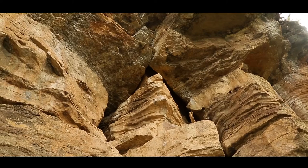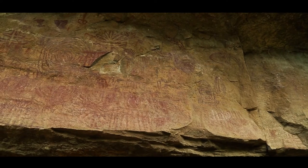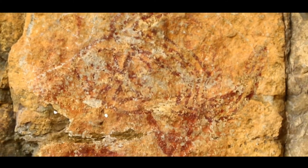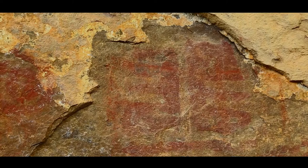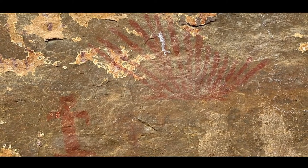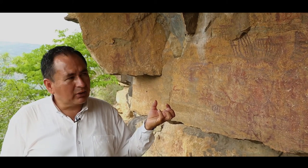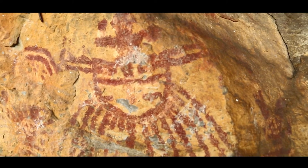The sun comes out and heats the surface of the rock, causing it to sweat a little. At around 9 to 10 o'clock, the sun no longer falls directly on the rock. So when the rock receives this moisture and sweats a little, that is why these pictograms have lasted so long.